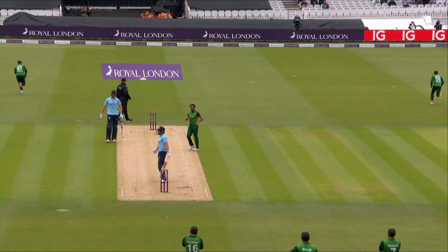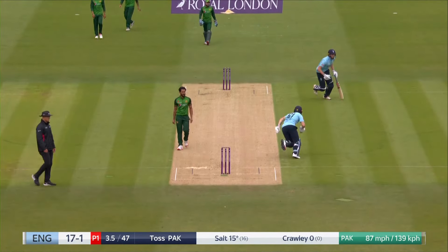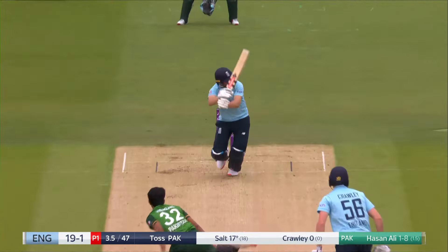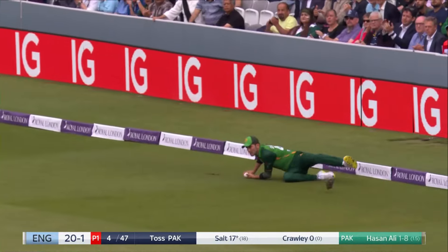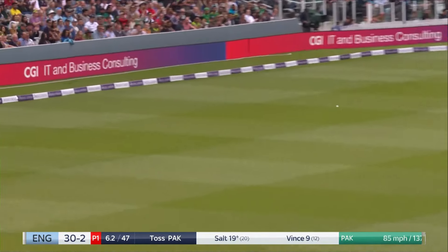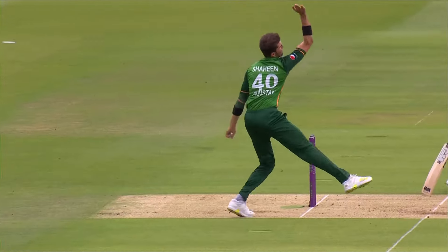He's thinking how do I get into this white ball side eventually — it's not by blocking. Not timed exquisitely by Salt, the ball just hurrying on to him, but he does enough to get it over mid on. He tried that yorker again and this time Salt just flips it away. Very wide on the crease — Salt actually just moved to give himself room, ending up thrashing it through the offside.